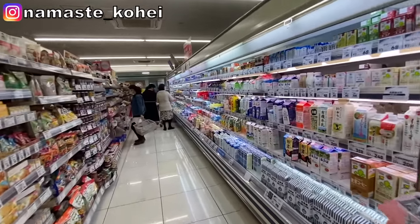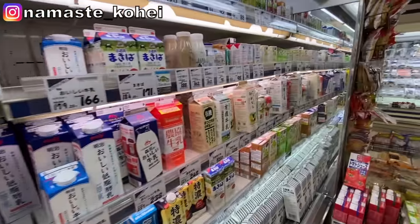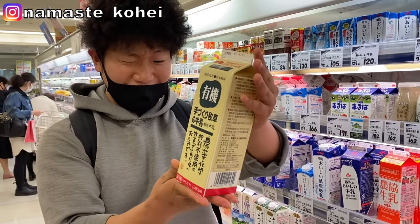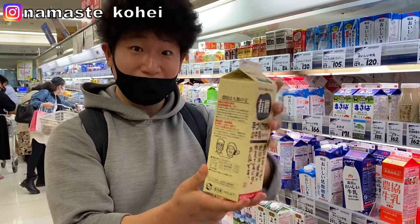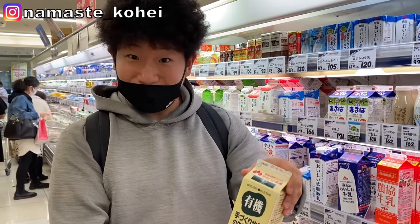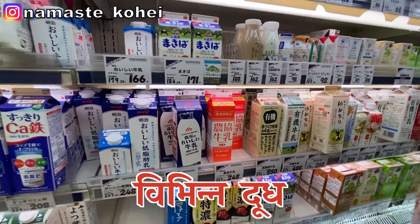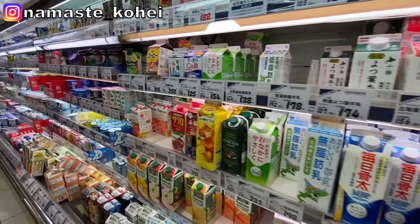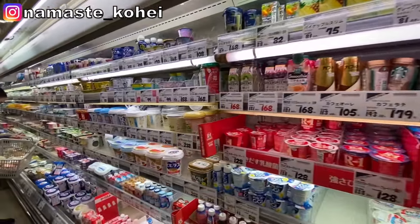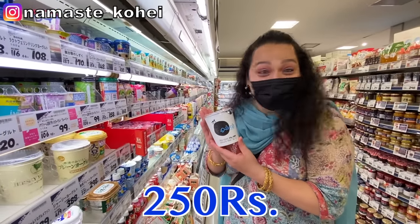I want to show you the food. Japan has so many foods. This is a food store and it is almost $50. This is a good food. You can find it for 200 rupees. Japan has a wide variety of food within the store. It is very thick. I would like to eat the dahi in Japan — this is about 250 rupees.